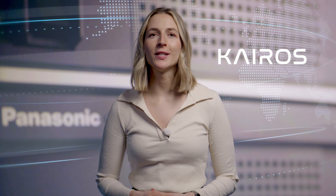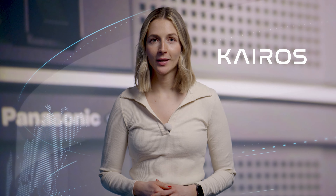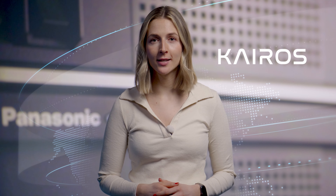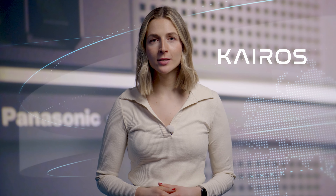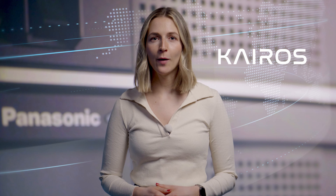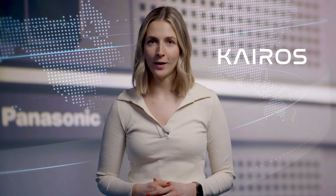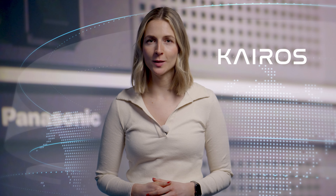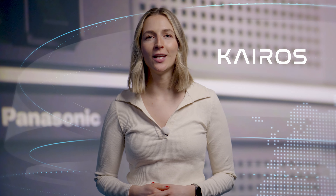Kairos is known for its dynamic development. Being software-based and using COTS components, Panasonic continuously releases software and hardware updates. Our Kairos Evangelist, Christophe Almeras, explains why Kairos is the sustainable investment for the production and AV industry.